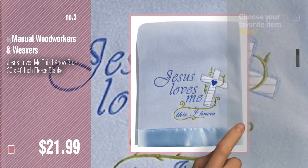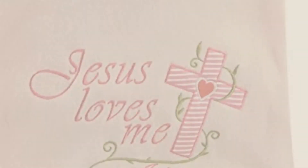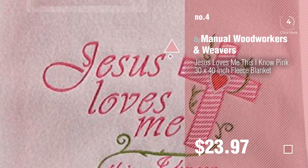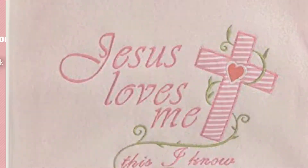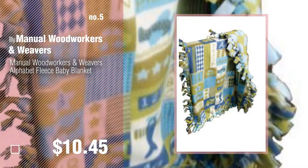For more great options and ideas, click this circle in the corner. Number 4. Number 5. Also by Manual Woodworkers and Weavers.